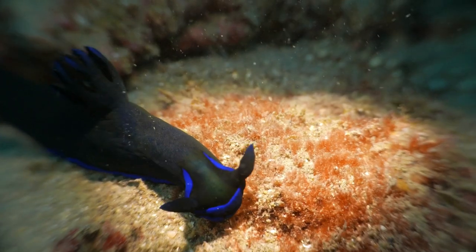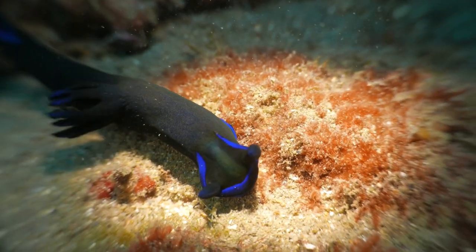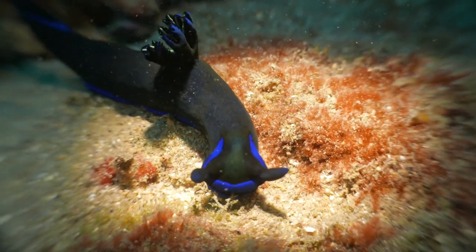Some nudibranch species can even take toxins from their food, such as sea sponges, and store them in their bodies as a defense.